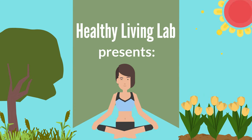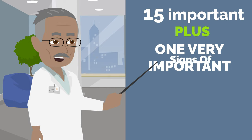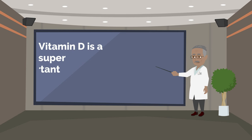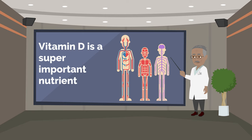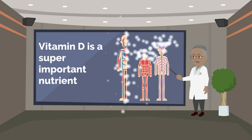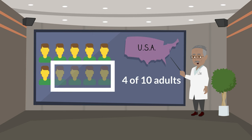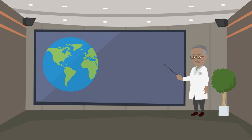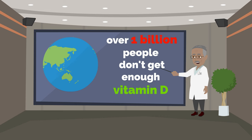Welcome to Healthy Living Lab. Here are 15 important plus one very important signs of vitamin D deficiency. Vitamin D is a super important nutrient that does lots of good things in your body. But even though it's really important, a lot of people don't get enough of it. In the US, about 4 out of 10 adults and up to 7 out of 10 kids don't get enough vitamin D. And around the world, over 1 billion people don't get enough of it either.